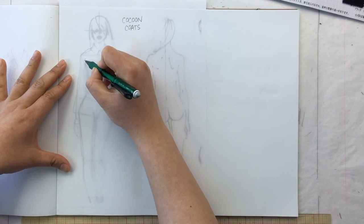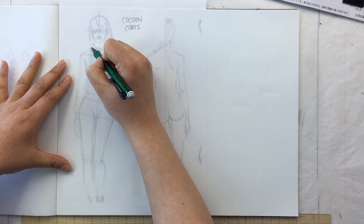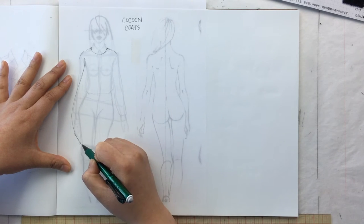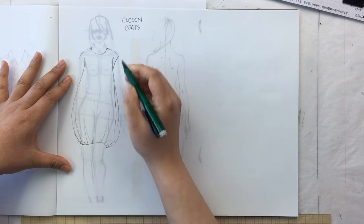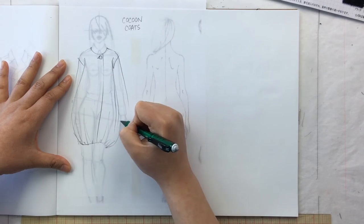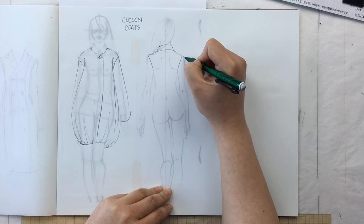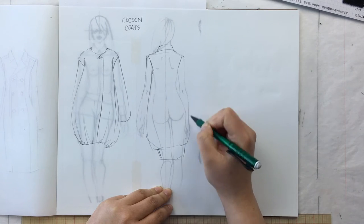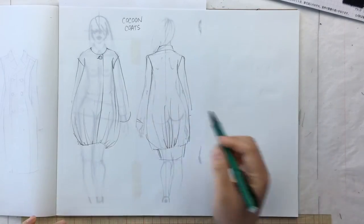Cocoon coats are any kind of coat where it poofs out and does not fit around the waist or hips. They can be double-breasted or single-breasted, have any kind of collar or sleeve. You can have one with gathers, or one with an actual collar that's fitted at the top and just billows out. All those details don't matter — cocoon coats just refer to a round shape in the overall silhouette.